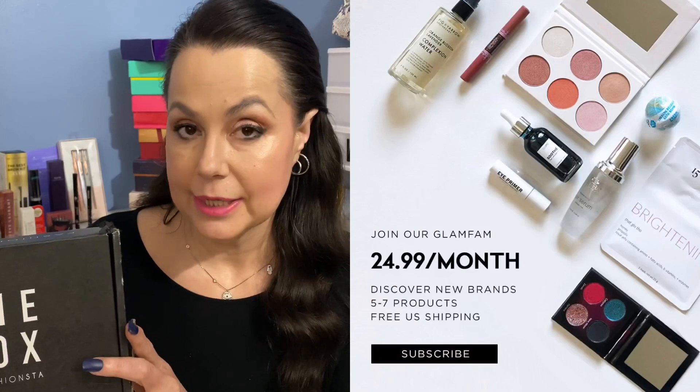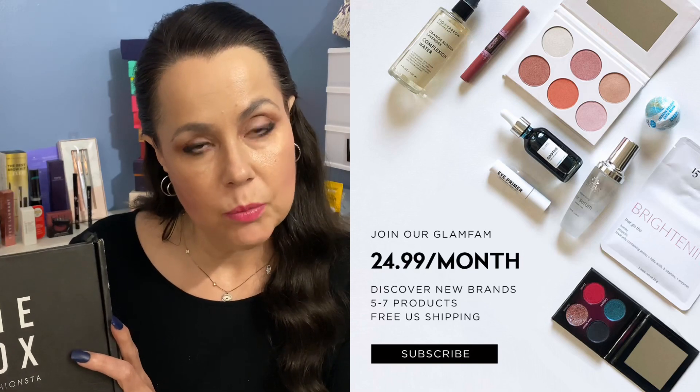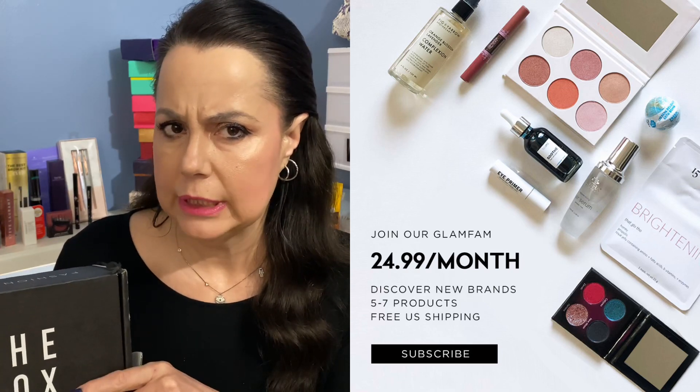Thank you Jenny June! With that said, let's get into this box. This is a makeup beauty subscription box and you receive five to seven full-size items. It's $24.99 and you can cancel at any time. I will leave a link down below if you'd like to check into it — I don't know if I have a referral link but if I do I'll leave it there. This is like my second or third box and so far I've been pretty happy with it.